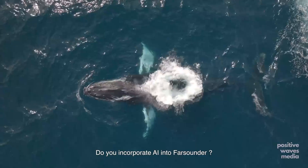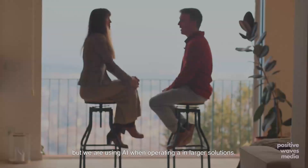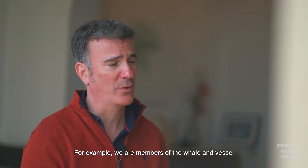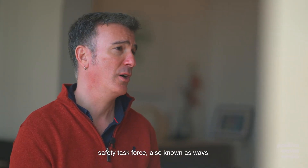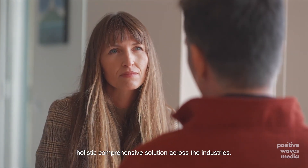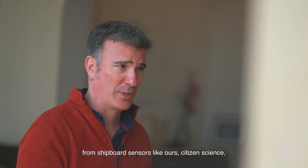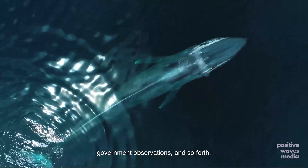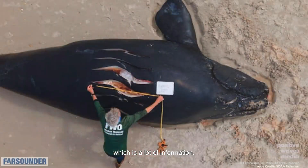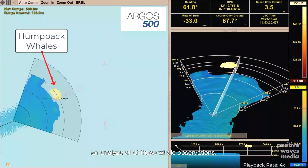Do you incorporate AI into Farsounder? We don't have AI per se in our current user software, but we are using AI when operating in larger solutions. For example, we're members of the Whale and Vessel Safety Task Force, also known as WAVES, and the mission of WAVES is to provide a holistic, comprehensive solution across the industries. They're doing this by collecting data from shipboard sensors like ours, citizen science, government observations, and so forth. The goal is to aggregate all these observations, and there's definitely AI being used to help process and analyse all of those whale observations.